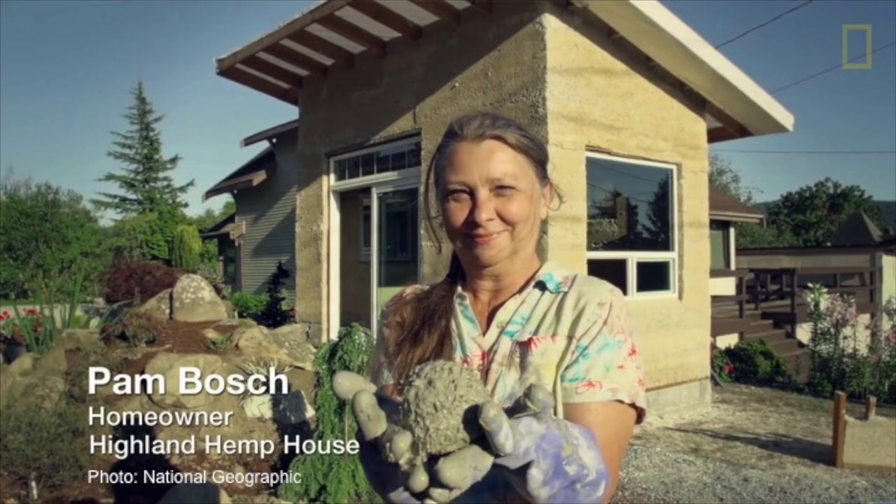In the winter of 2016, I received an unexpected phone call from Ms. Pam Bosch, the soon-to-be client and homeowner of the Highland Hemp House. I had actually known about Ms. Pam Bosch already because she was featured in a National Geographic story online about her tiny house in Bellingham, Washington, and she's pictured here holding a ball of hempcrete. This National Geographic article talked about how hempcrete may very well be the next best building material to come out, and on that first phone call, she expressed her vision for building a hempcrete home in Bellingham that would set the bar for what hempcrete could do as a building material. We were ready and excited to take on the challenge.